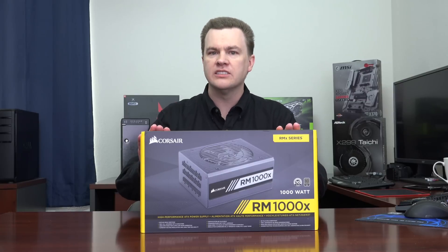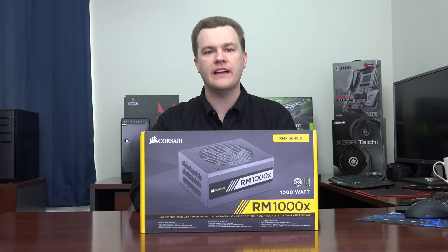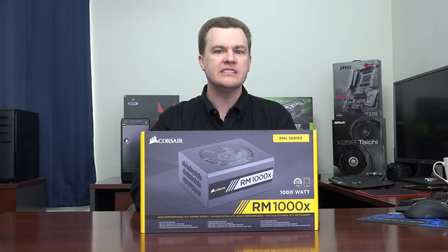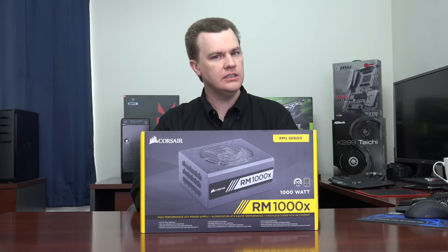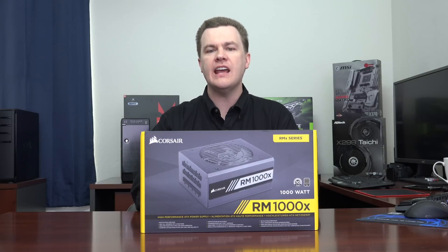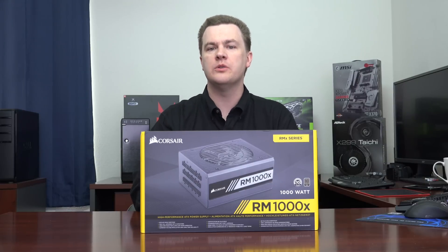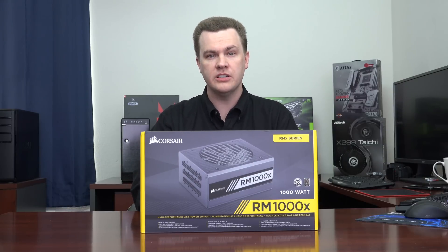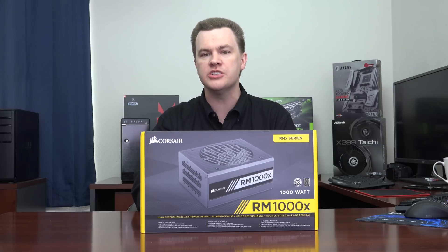The Corsair RMX line is an 80 Plus Gold certified fully modular power supply, which applies to both the 750 and the 1,000 watt unit. 80 Plus Gold simply means it is at least 90 percent power efficient in the middle power bands. You can go one step above and get the HX line from Corsair — it's a bit more expensive, but it is 80 Plus Platinum at 92 percent efficiency. People who use their computers 24/7 are better served with the platinum models, whereas people who game two to three hours a day are better served with the gold units.